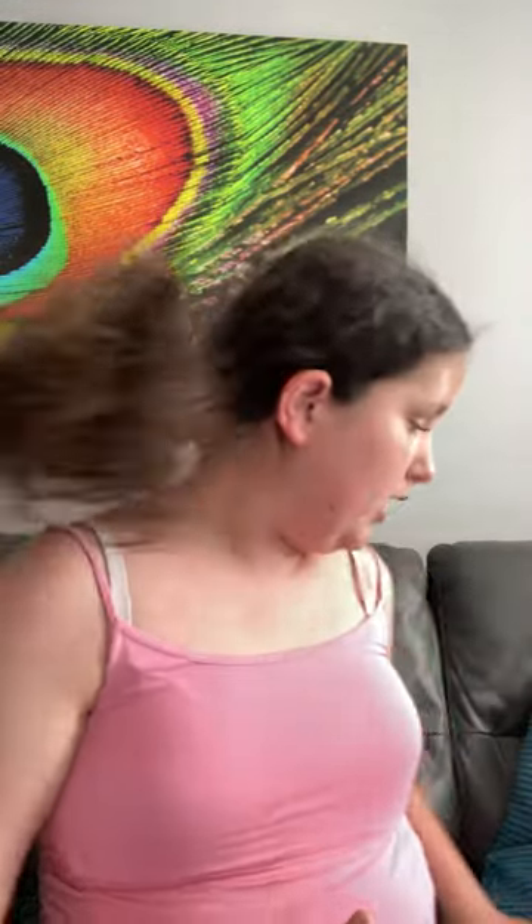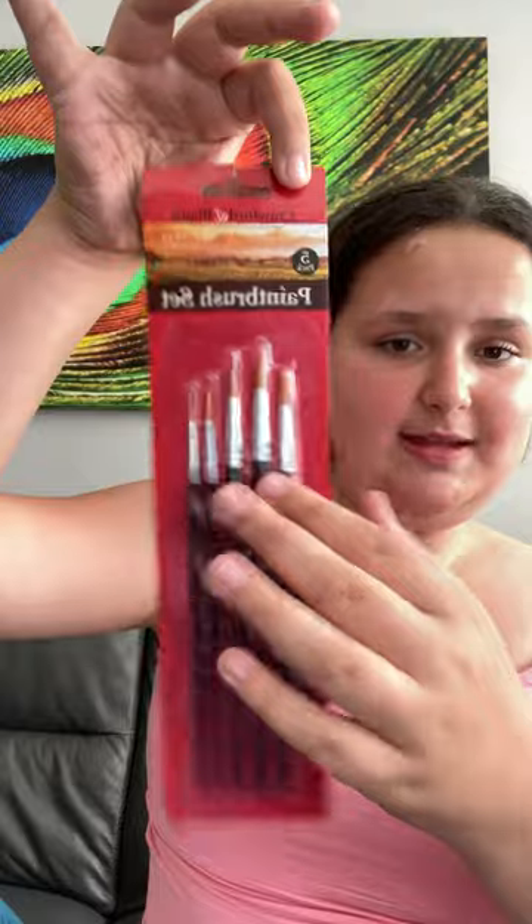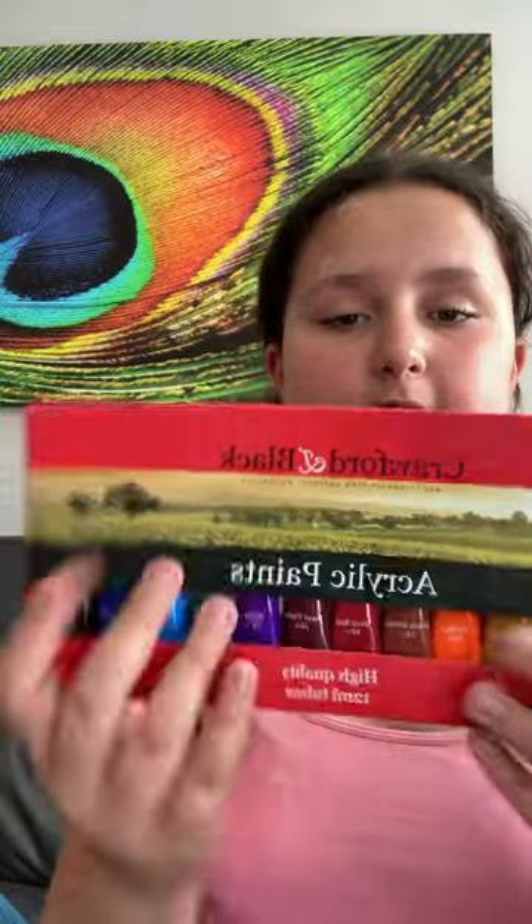I went to the shops and I got some art things, so I'm going to show you. First of all, I got a three-pack canvas. Next I got some thin paint brushes, a paint palette, and some acrylic paint pens.